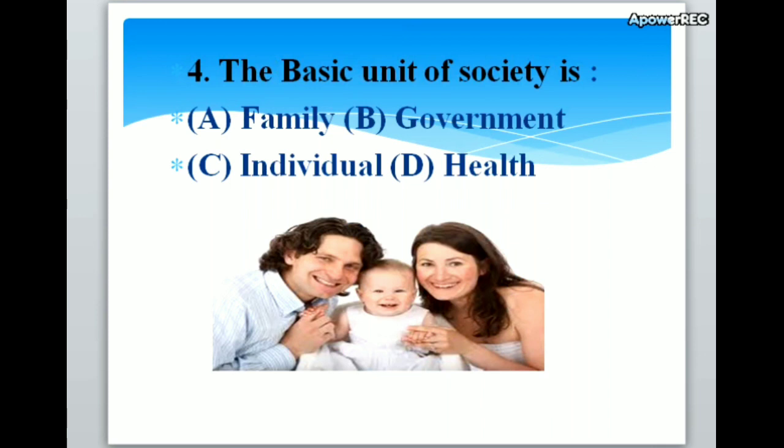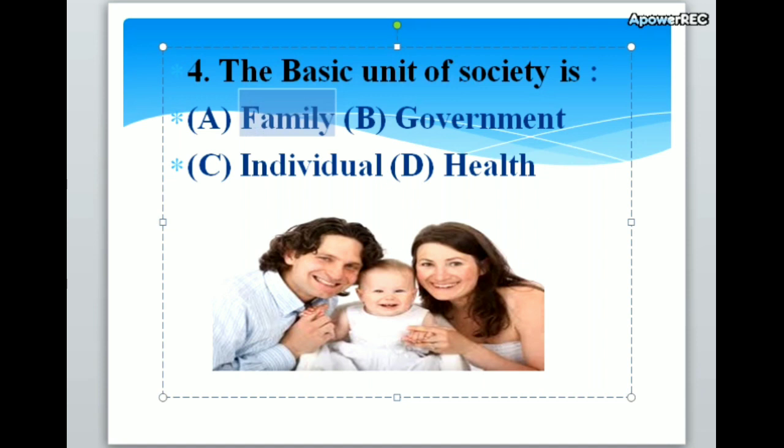The basic unit of society is A. Family, B. Government, C. Individual, D. Health. Correct answer is A. Family. The basic unit of society is family.